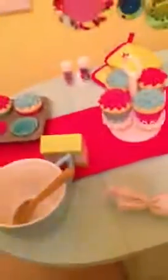And then it comes with these little bottles of sprinkles. And then there's also a little box of cupcake mix. And this — there's eight cupcake liners and six cupcakes.